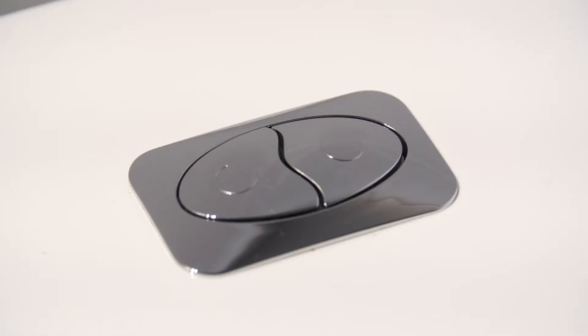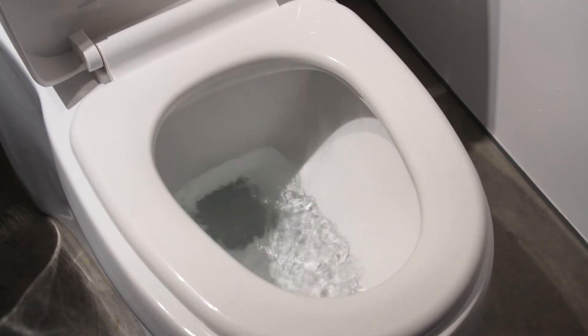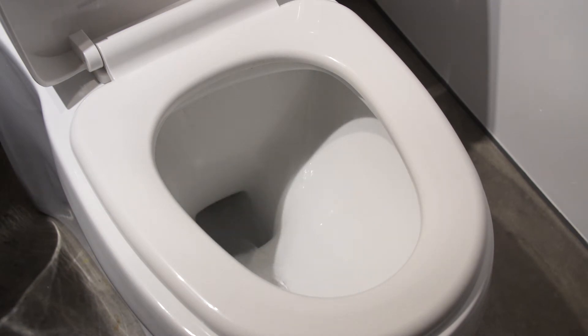The key indicators to look for when in the market for a dual flush toilet are the EPA WaterSense label and the Maximum Performance label.